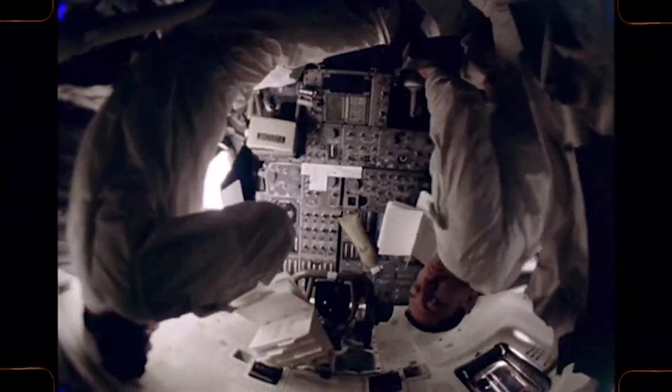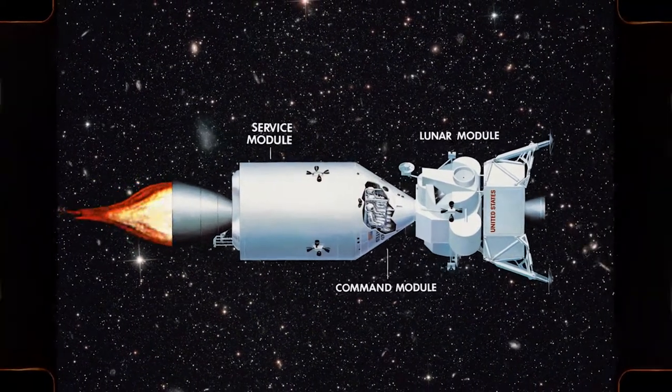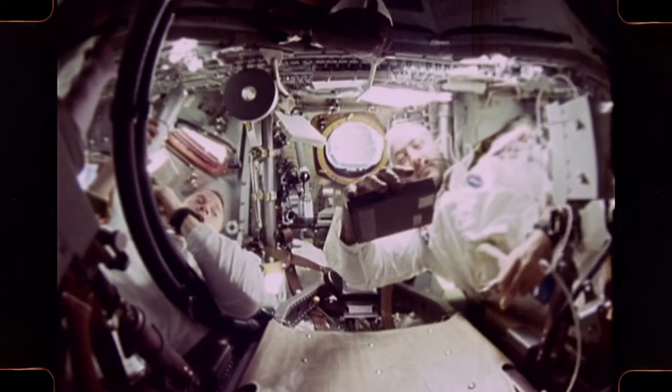The Apollo spacecraft consists of three modules. The command module is the basic unit of the spacecraft. It carries three astronauts, houses the life support system, guidance system, and the navigation and communication system.